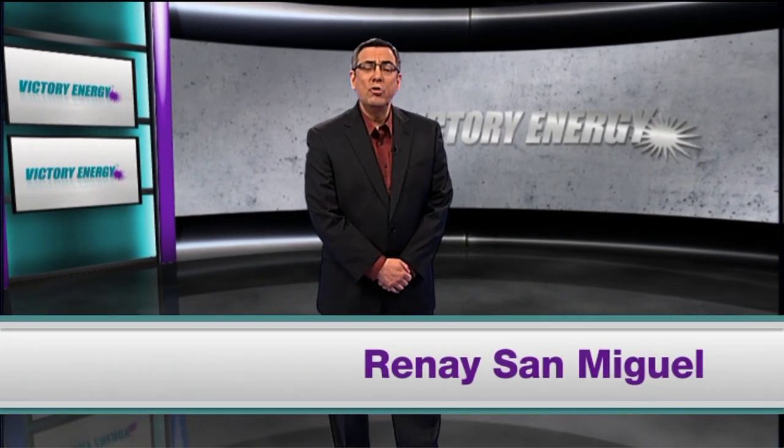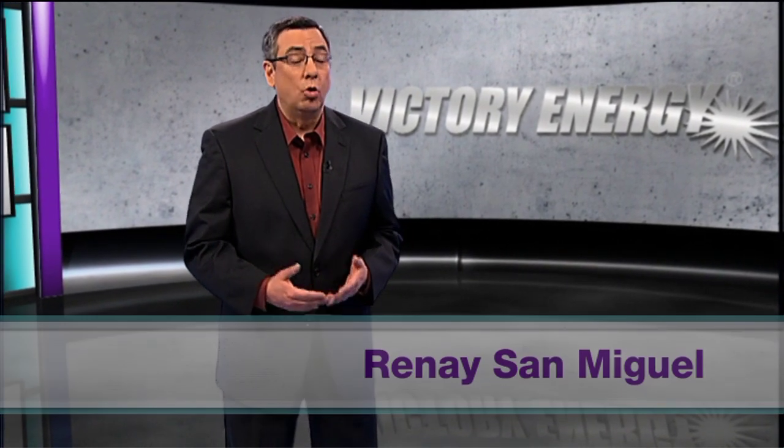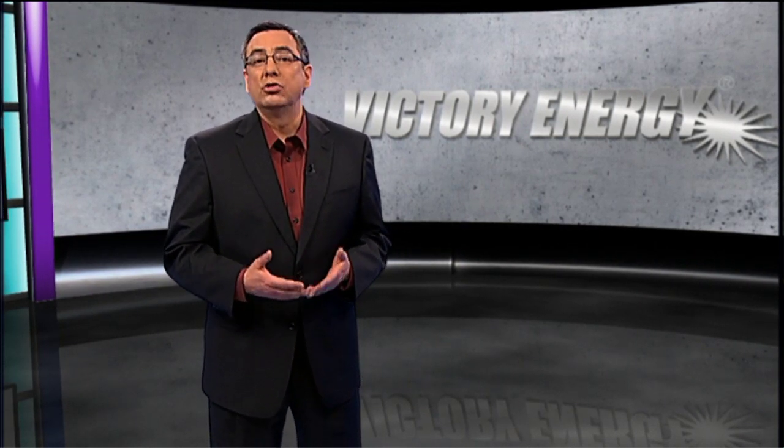Hi, I'm Rene San Miguel. If you're in the steam, energy, or boiler industry, you may already know that a fire tube boiler is one where the flue gas, or heat source, is inside the boiler tubes. This heat is then transferred to the water, which is on the outside of the tubes.